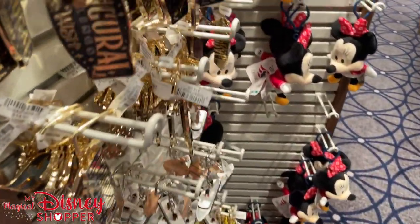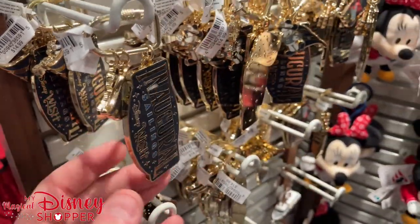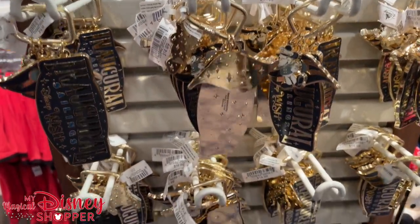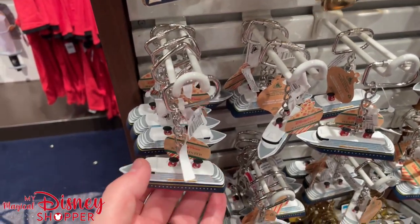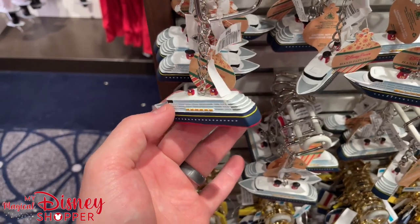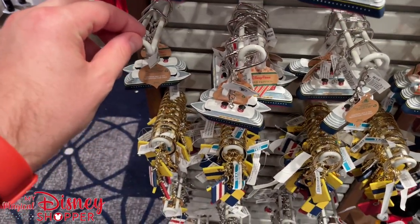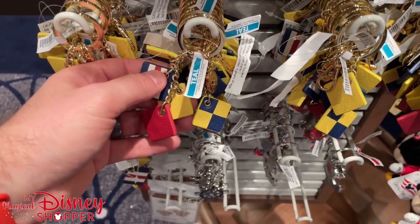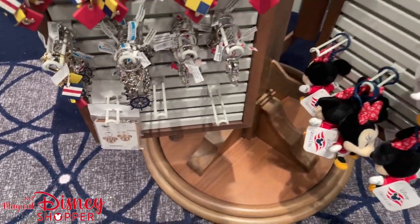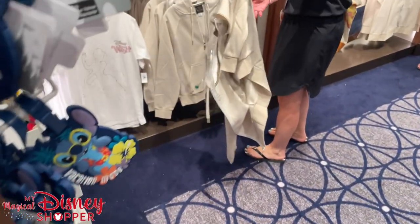They're doing a lot of the inaugural sailings merchandise right now. If you're on one of those, this is considered an inaugural sailing. Keychains are $14.99, and they have beautiful hand-painted ornaments also at $14.99. There are fun little flags and various other souvenirs, and little keychains for Mickey and Minnie as well.